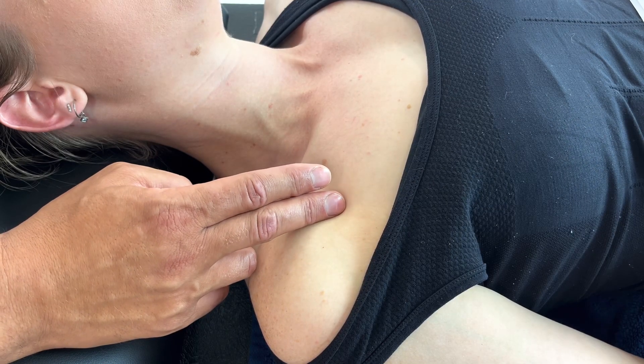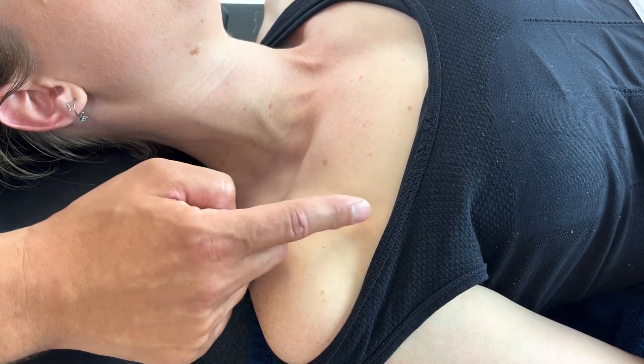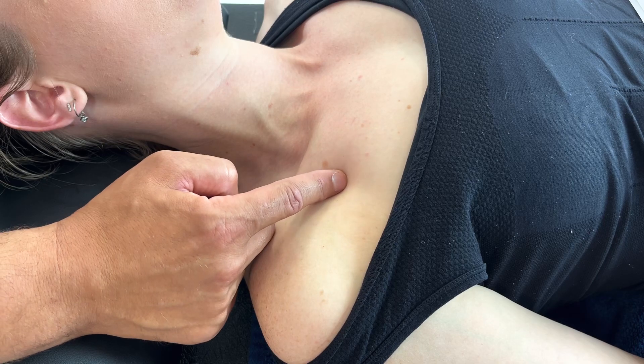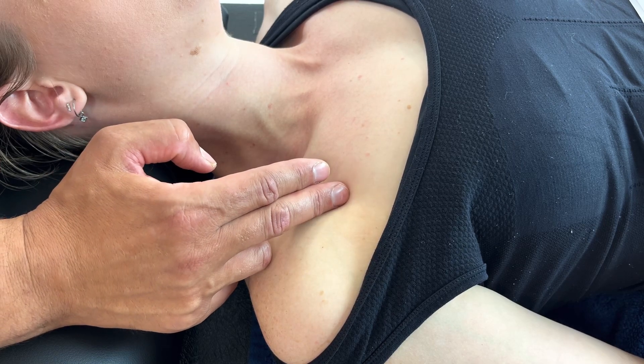Treatment of pectoralis major and minor. It can always be very difficult to ascertain which trigger point belongs to which muscle. If the trigger point is located more in the surroundings of ribs 3, 4 and 5 and quite deep, then we would associate that with pec minor.